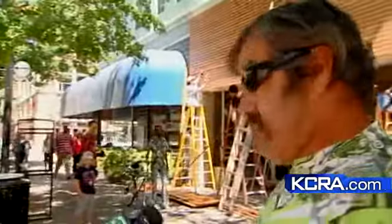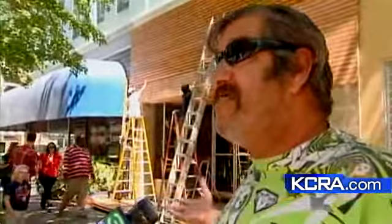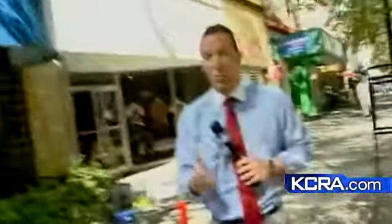Some agreed: it's attractive, it looks good, tearing it down is ridiculous, forcing them to tear it down is even more ridiculous. So what happened? Why did the city force such a drastic change to this storefront?